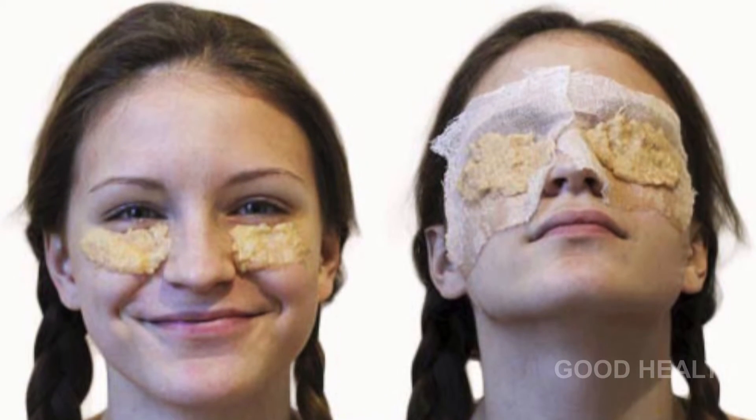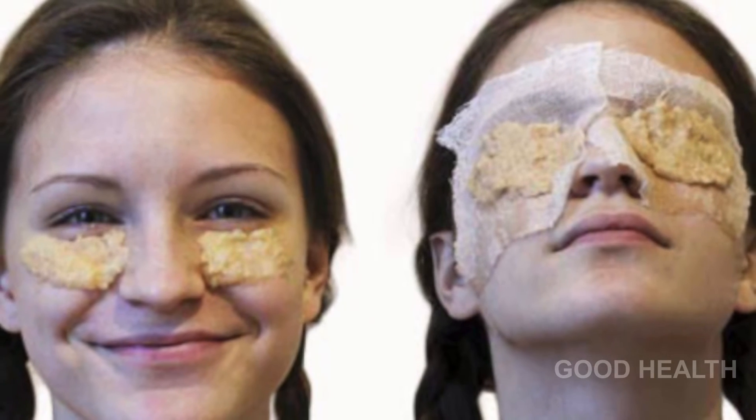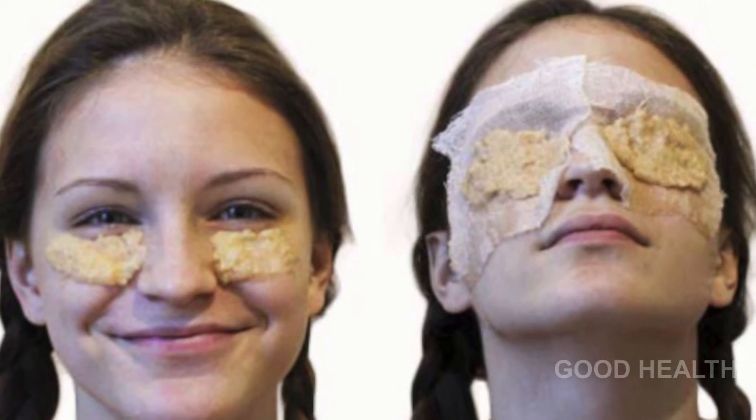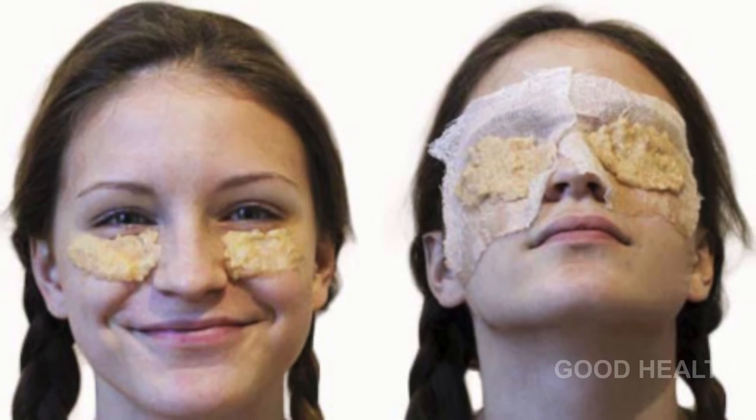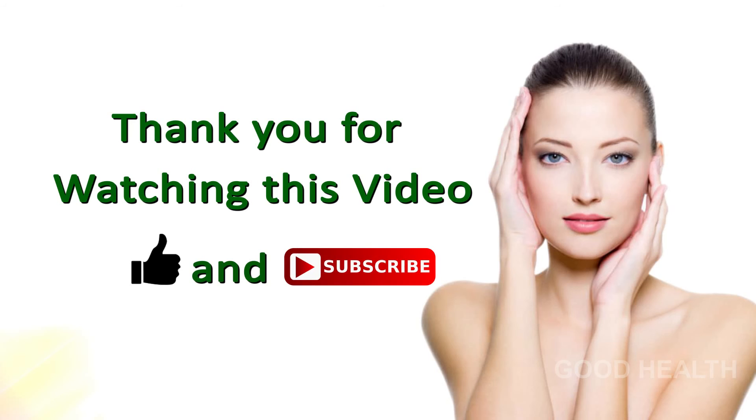Leave it for 15 minutes and wash it off with cool water. Do it twice a day for three weeks for better results. Thank you for watching this video — like and subscribe for more videos.